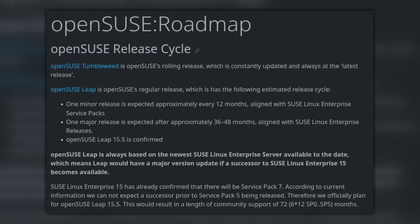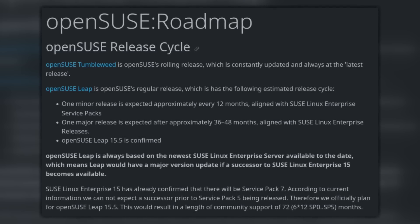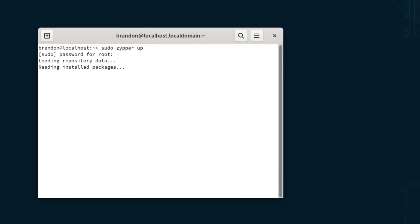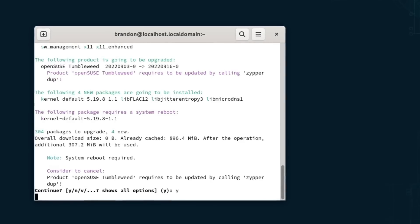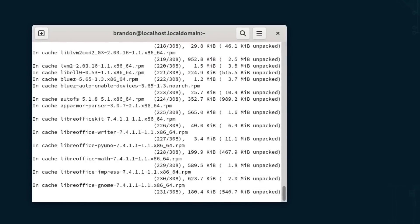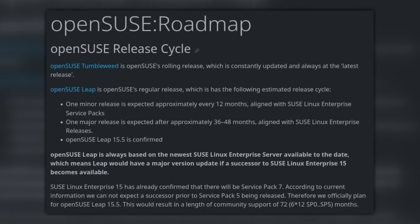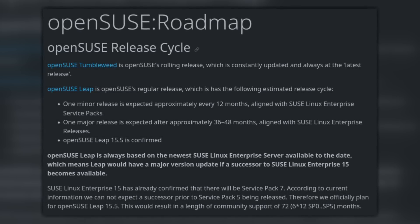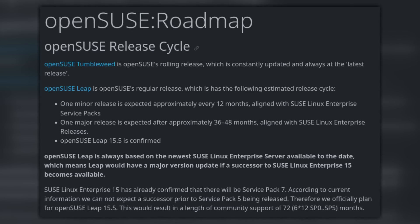OpenSUSE has multiple versions with the primary ones being Leap and Tumbleweed. Tumbleweed is a rolling release distribution, meaning once you install it you never have to run a full system upgrade ever again — your packages just get updated, and for the most part they'll be newish packages, slightly behind other rolling release distributions such as Arch and Solus. If you don't like rolling releases, OpenSUSE Leap is going to be perfect — it's the standard point release system with a minor release every year or so and a major release every three or four years.